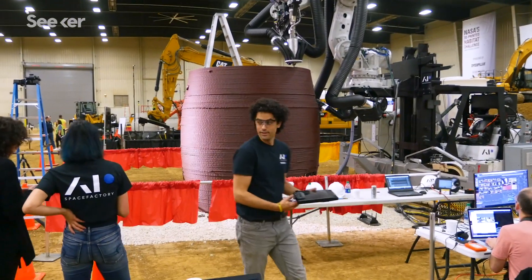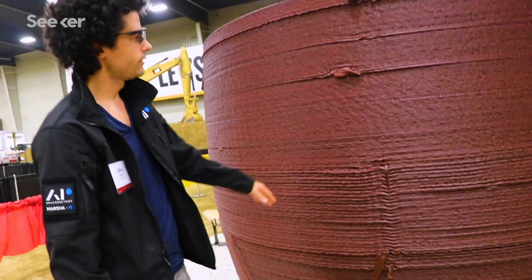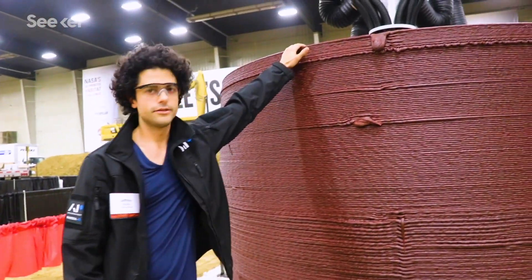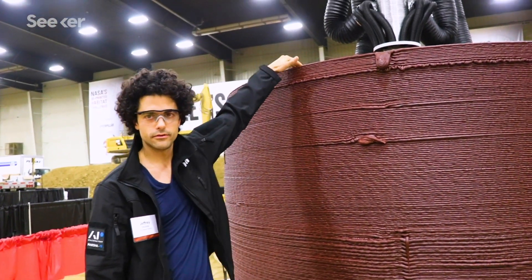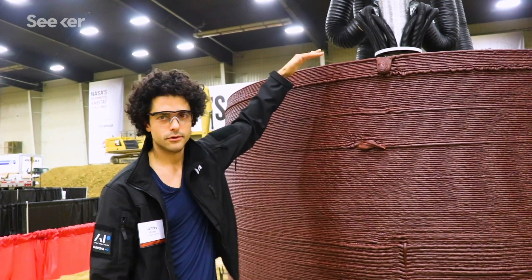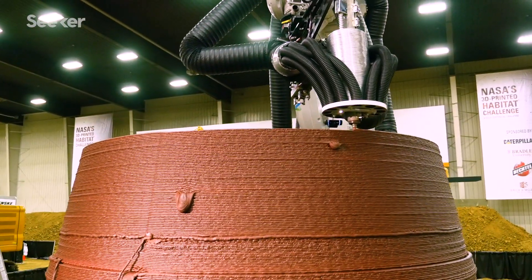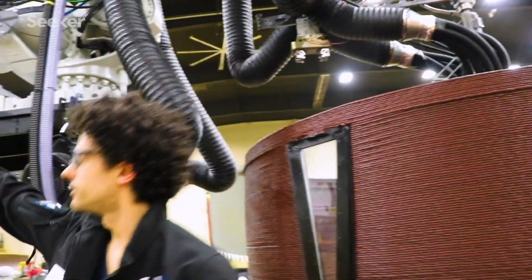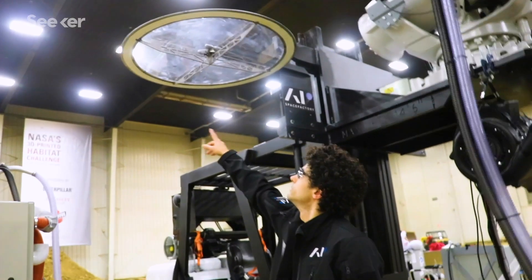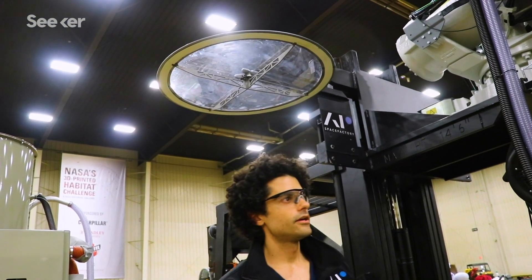The second day was basically steady printing, and they had gotten up to the highest they had ever printed — breaking their own record. The plan for day three was to print the whole day until the structure reached about three feet wide at the top, which would be the diameter at the end. It still had a ways to go.